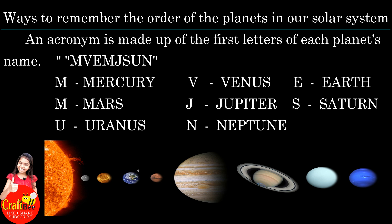We pronounce the word as MVEMJSUN. You should remember this word and tell the planet's name.